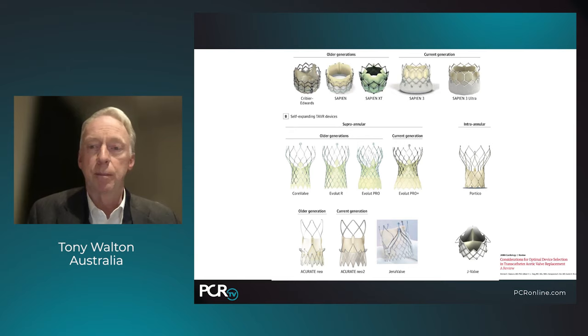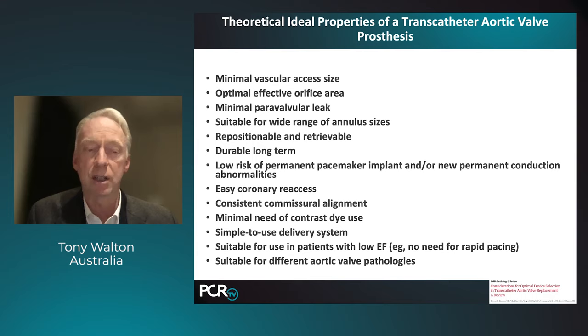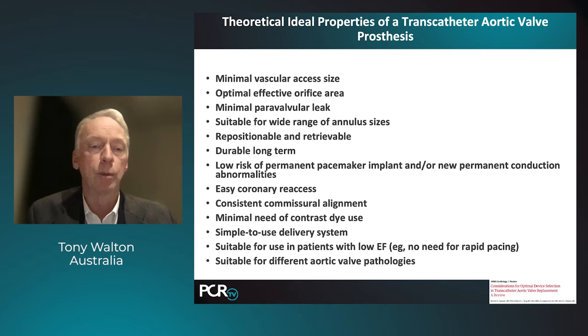This is the broad range of valves available today — on the right-hand side the current generation devices: the Sapien 3, Sapien Ultra, and the self-expanding valves including Evolute Pro, Evolute Pro Plus, and now the Portico valve, which is intra-annular, as well as the Accurate Neo and the Jena valve. When placing a prosthesis, there are many things to consider: vascular access, optimal effective orifice area, minimizing paravalvular leak, suitable range of sizes, positionability, retrievability, and long-term durability.